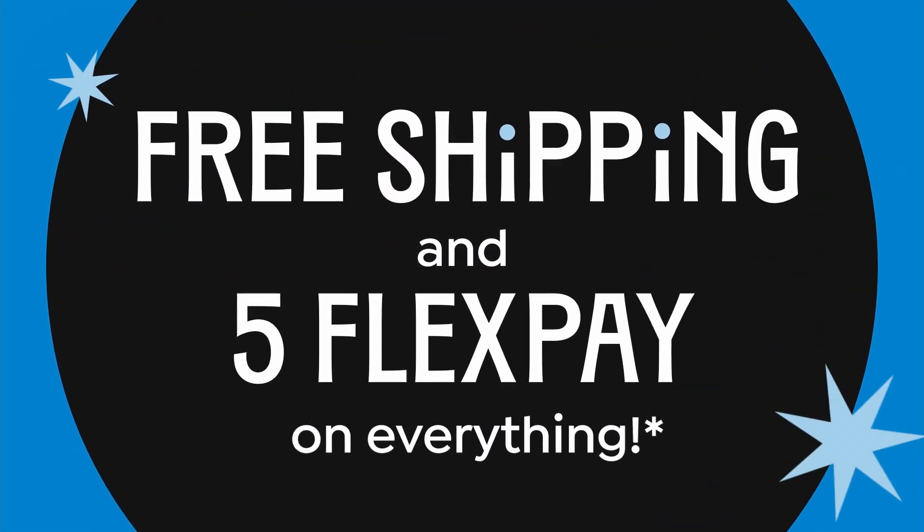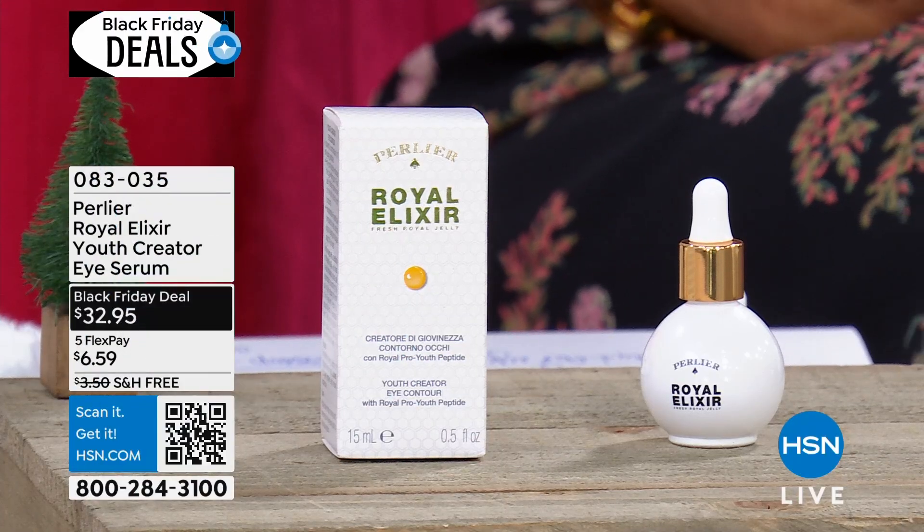Another customer pick. Don't forget, everything's free shipping, everything's on five easy payments, free credit card payments.